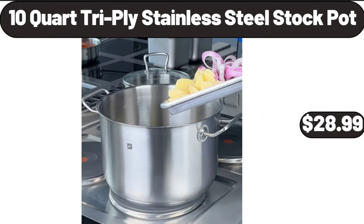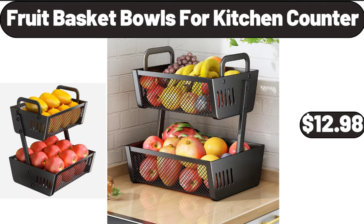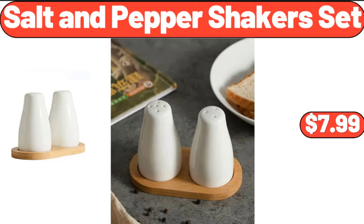Ten-quart tri-ply stainless steel stock pot, $28.99. Airtight storage container two-piece, $11.99. Fruit basket bowls for kitchen counter, $12.98. Salt and pepper shakers set, $7.99.